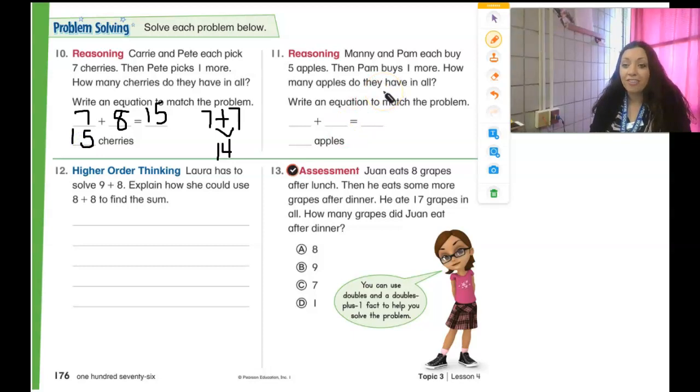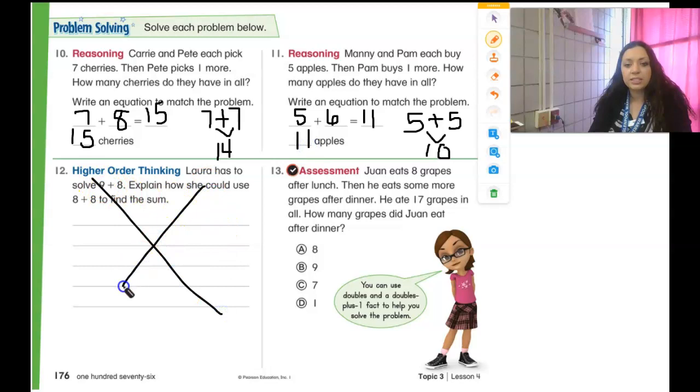Manny and Pam each buy five apples. Then Pam buys one more apple. How many apples do they have in all? Five and five equals 10 — that's my original problem. But then Pam buys one more, so it's not five and five anymore, it's five and six. If five plus five is 10, then five plus six must be 11. So they have 11 apples in all.